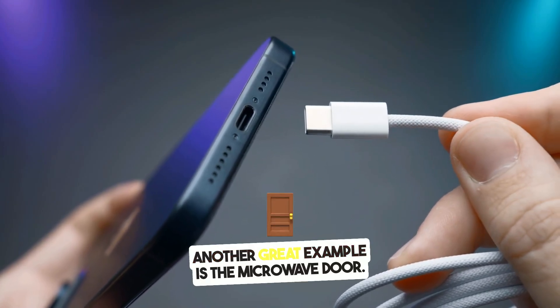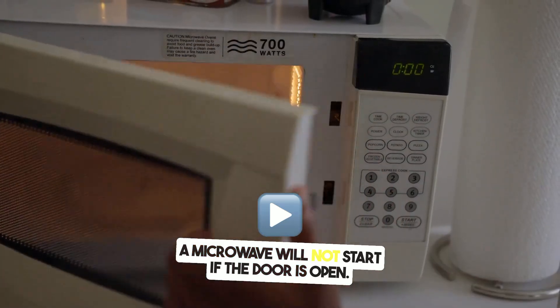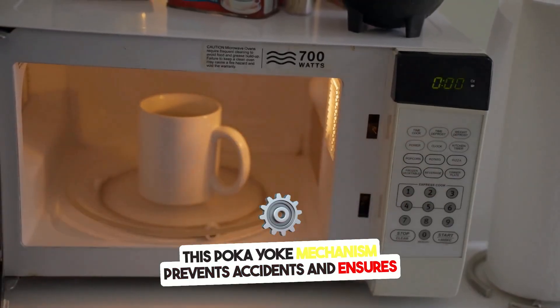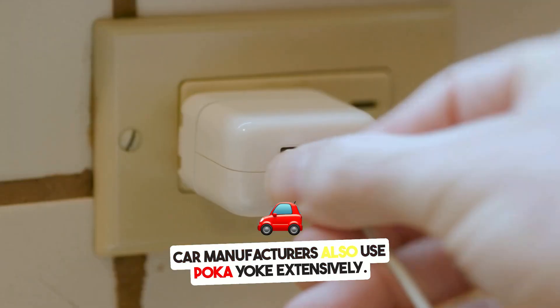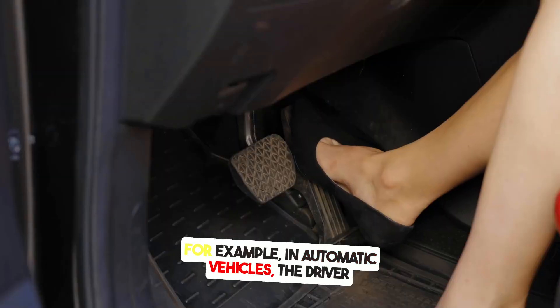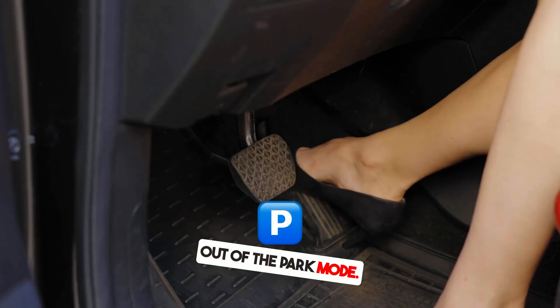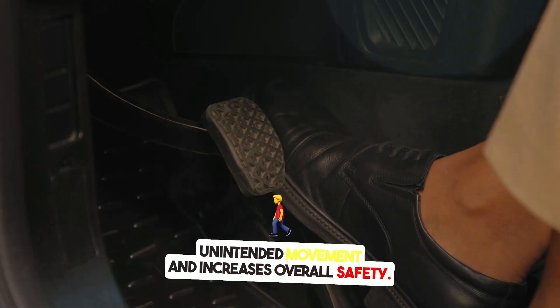Another great example is the microwave door. A microwave will not start if the door is open. This PokéYoke mechanism prevents accidents and ensures safety without relying on the user's memory. Car manufacturers also use PokéYoke extensively — in automatic vehicles, the driver must press the brake pedal before shifting out of park mode, reducing the chance of unintended movement and increasing overall safety.